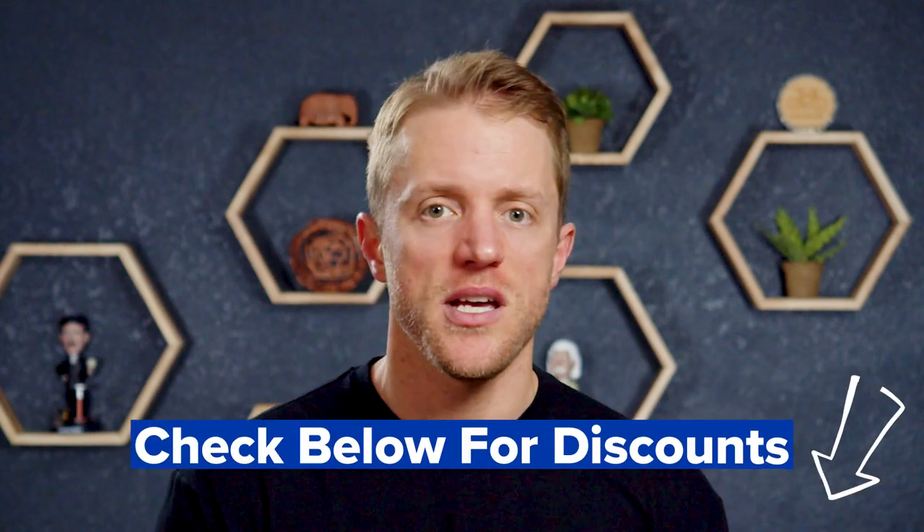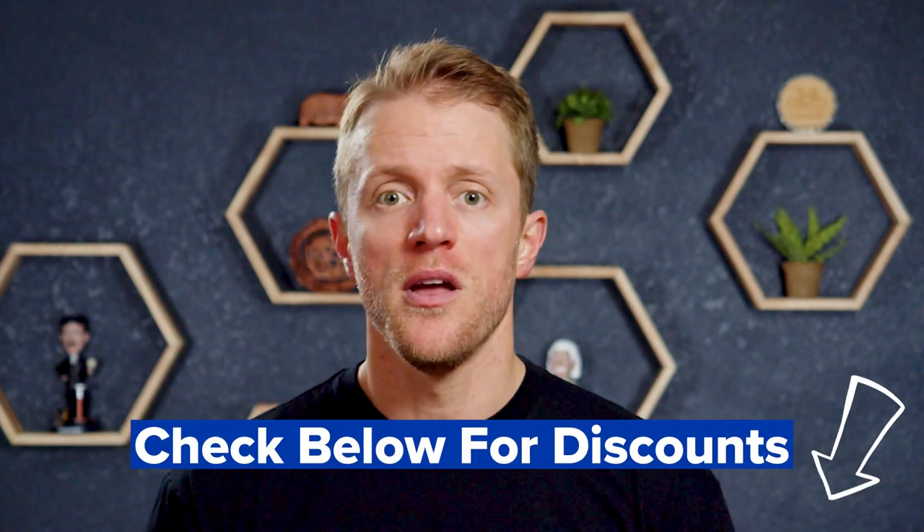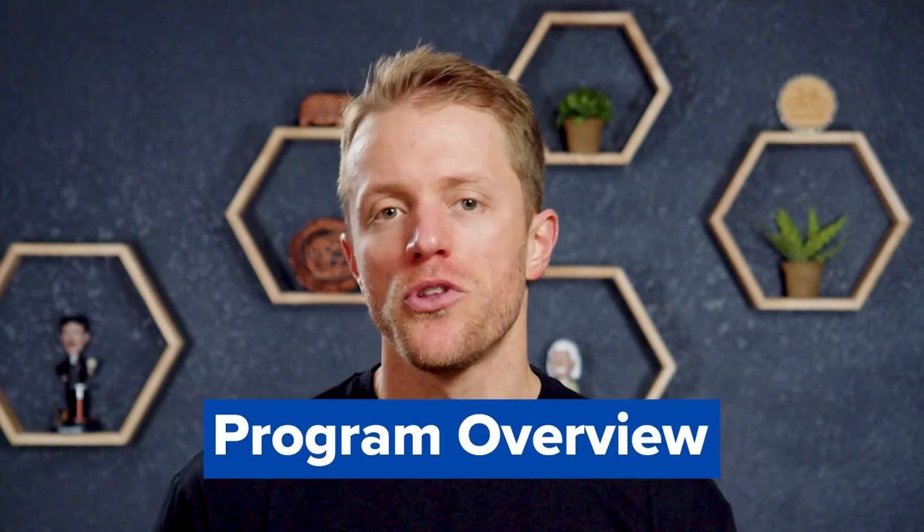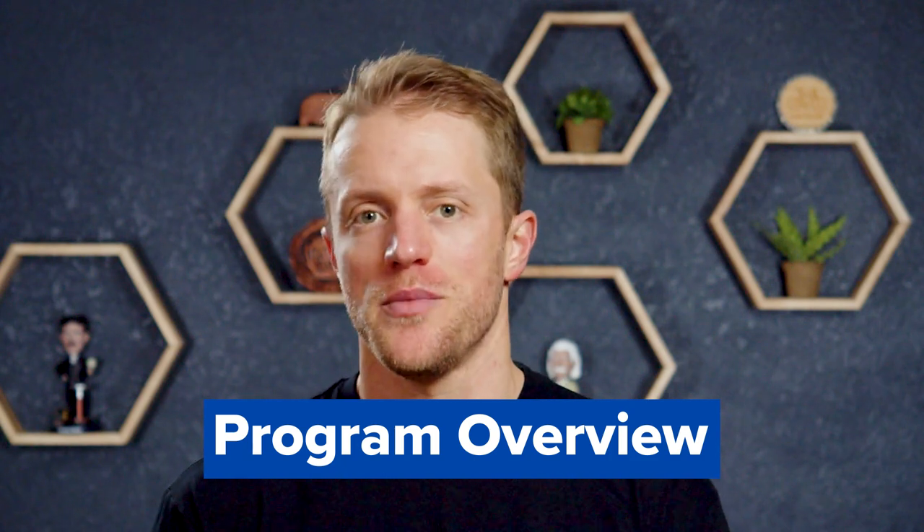I'll drop any current discounts and coupon codes that I can find down in the description so you can hopefully save some money. With pricing out of the way, let's quickly compare what the lessons from both companies are like, starting with Michel Thomas. Their lessons are fairly short and easy to complete — each one only takes about 5 to 15 minutes.